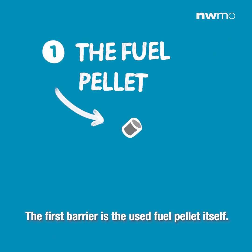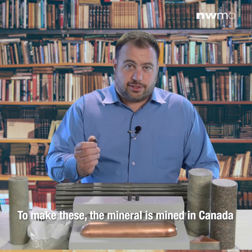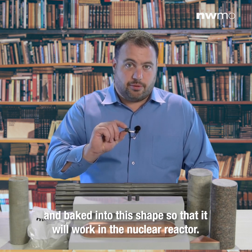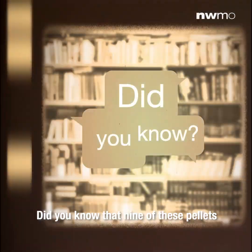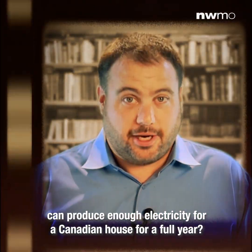The first barrier is the used fuel pellet itself. It's a solid ceramic material that's very stable. To make these, the mineral is mined in Canada and baked into this shape so it will work in the nuclear reactor. Did you know that nine of these pellets can produce enough electricity for a Canadian house for a full year?